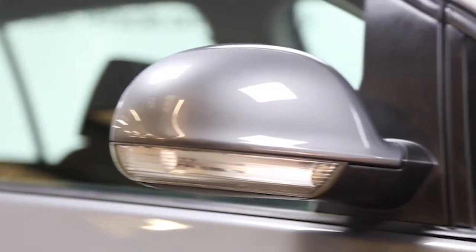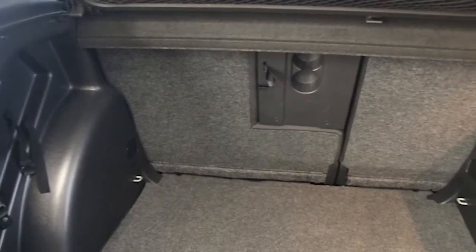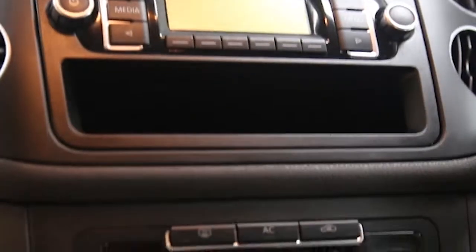CD player, electric windows and mirrors, rear spoiler, body coloured bumpers, electronic stability program, and a 6-speed manual gearbox.